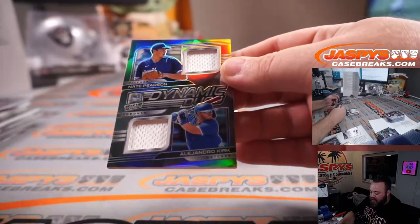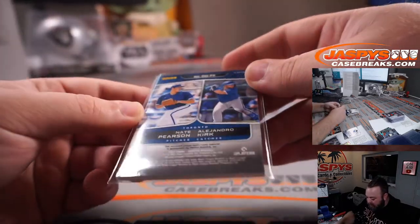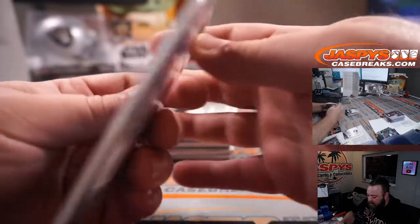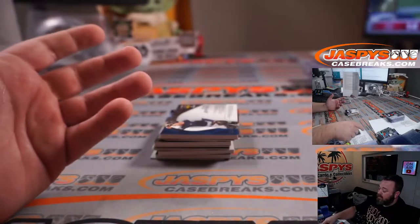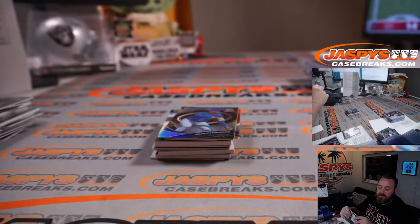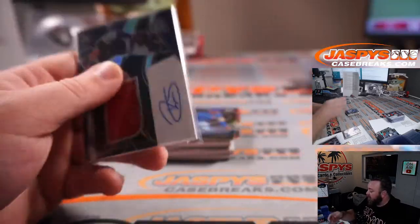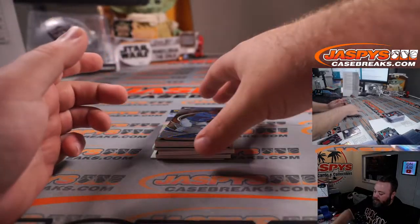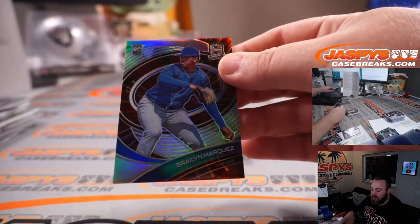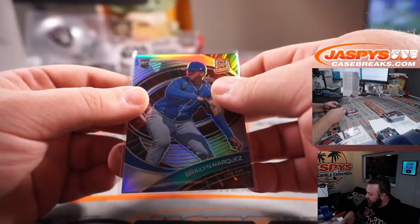Nate Pearson and Alejandro Kirk for the Toronto Blue Jays — Tampa Bay random number block — that is non-numbered dual relic, so that'll also be part of the non-numbered card randomizer. That's now three non-numbered for the Tampa Bay random number block. Minnesota Twins, Ryan Jeffers, rookie jersey and auto — Tampa Bay random number block — that is 138 out of 199, spot eight Aaron McCluskey. Braylon Marquez for the Cubs — Tampa Bay random number block — 43 out of 75, spot three Aaron McCluskey.